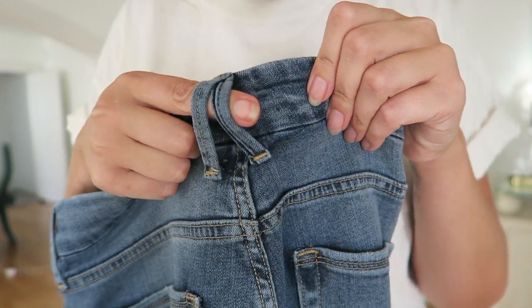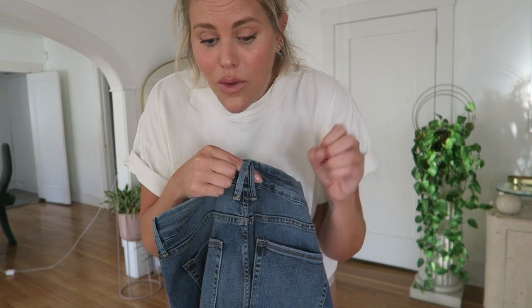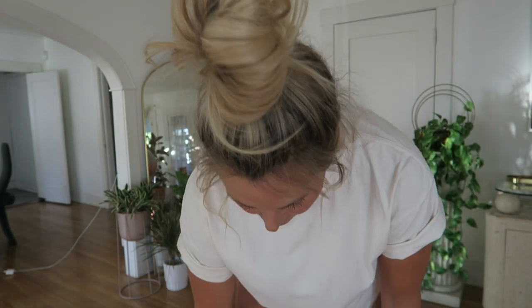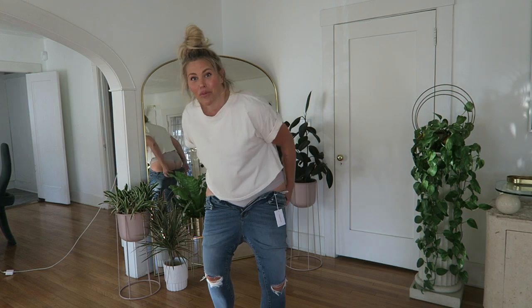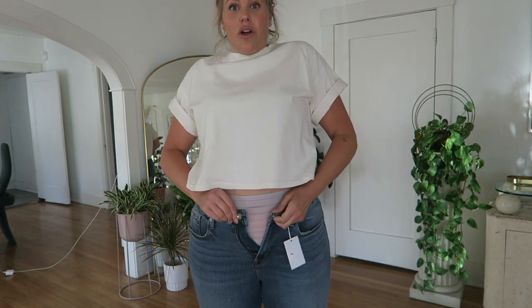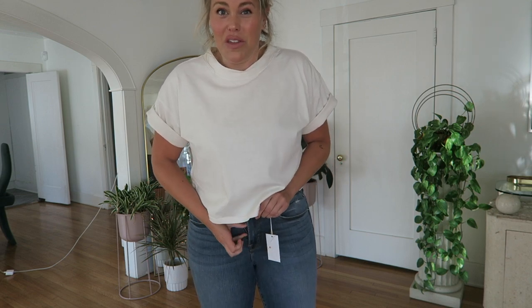One thing to note — they have this reinforced back loop. If you're like me with this booty and thighs, a lot of times it just pops right off, which is really annoying, but these seem pretty strong. They're going on really easily, very stretchy but still pretty firm. They button and zip easily — all right, we got them on, let's check them out.